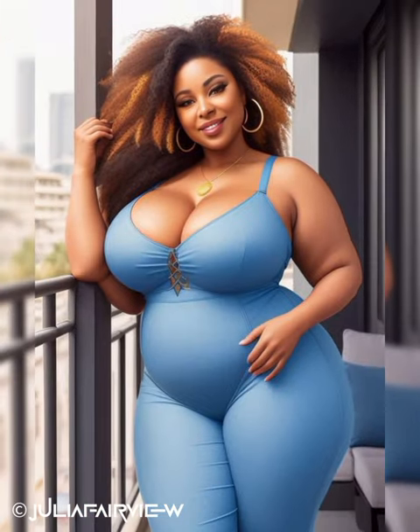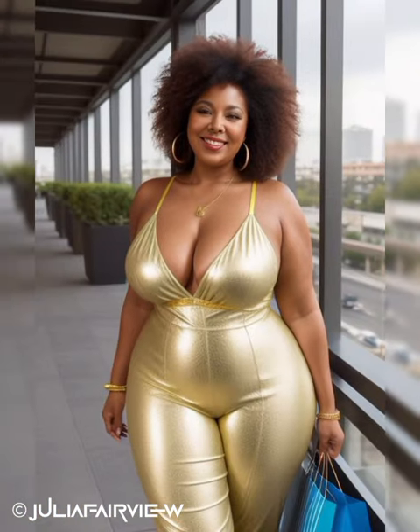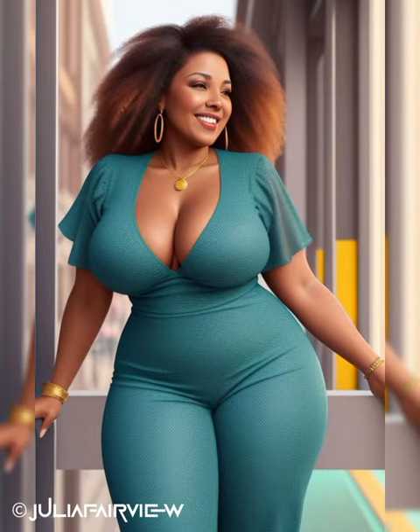After-work Socializing: Transitioning from the office to after-work socializing calls for outfits that are both stylish and versatile. Consider a chic jumpsuit in a flattering cut or a flowy midi dress in a vibrant color or playful print. Layer with a tailored blazer or stylish cardigan for sophistication. Experiment with accessories like statement belts or layered necklaces, and opt for comfortable yet fashionable shoes such as stylish flats or low-heeled ankle boots.